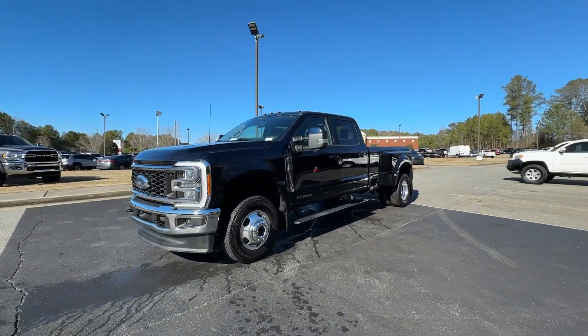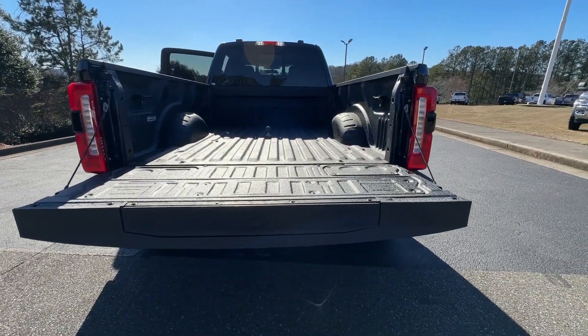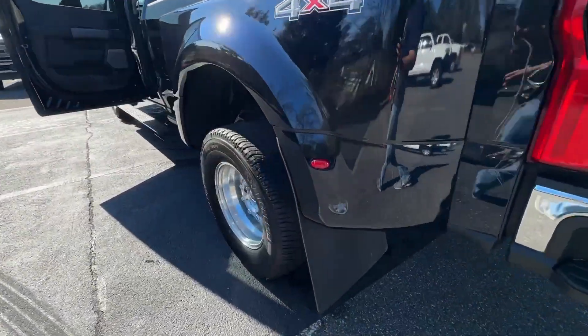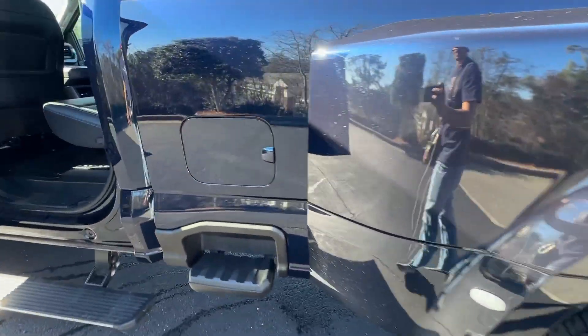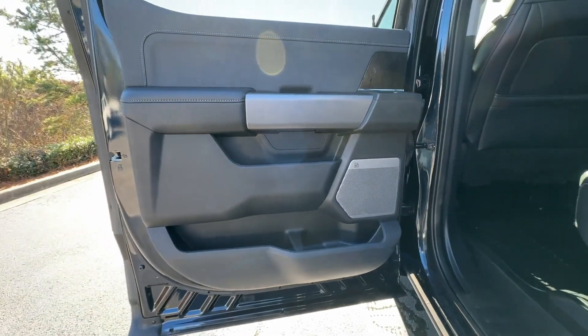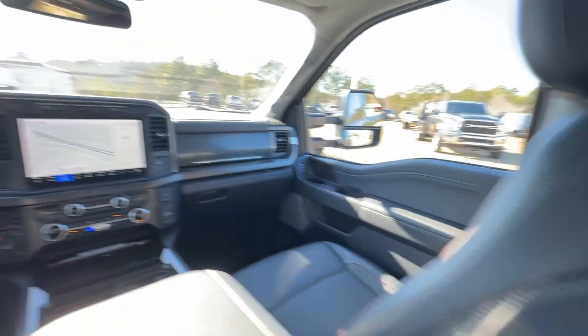The following are some of this vehicle's highlighted options: Apple CarPlay and/or Android Auto, 360-degree view camera, navigation system, keyless entry, heated mirrors, electronic stability control, alarm, steering wheel audio controls, intermittent wipers, and traction control.